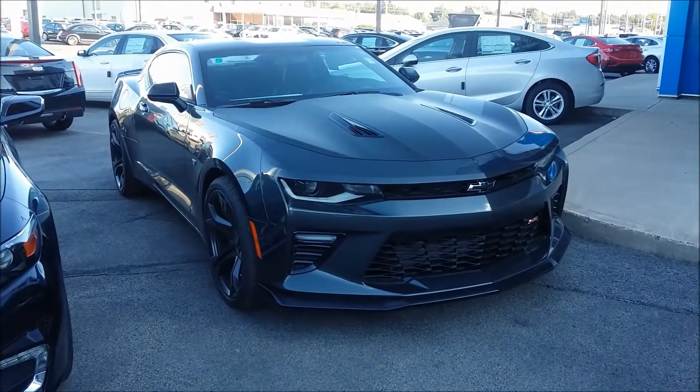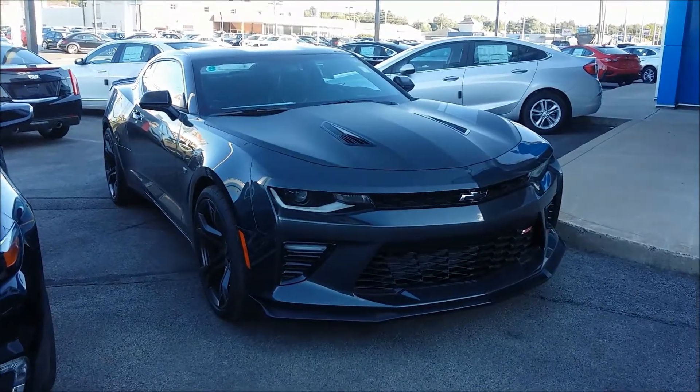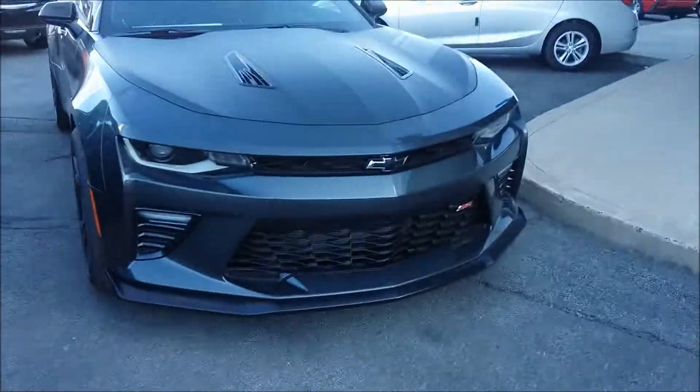What's up YouTube? This is a video on five things I love about the Camaro SS 1LE.